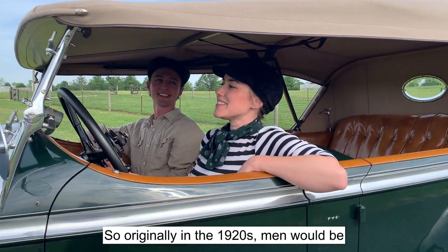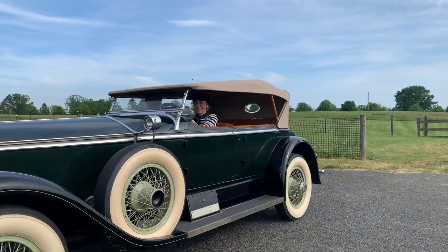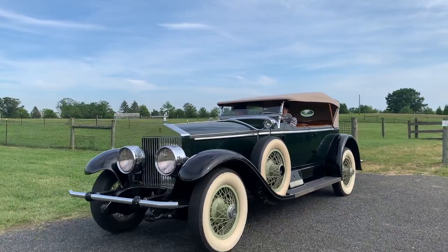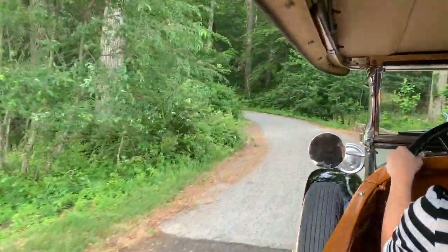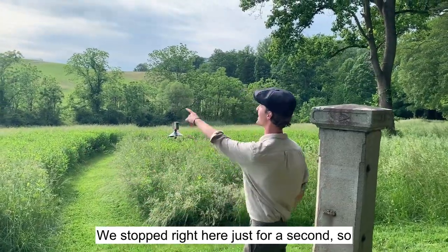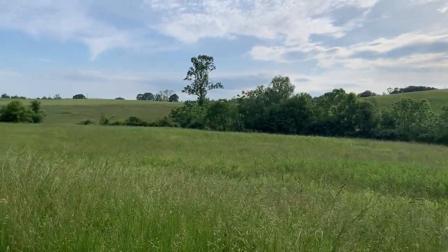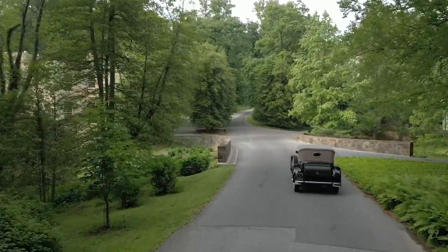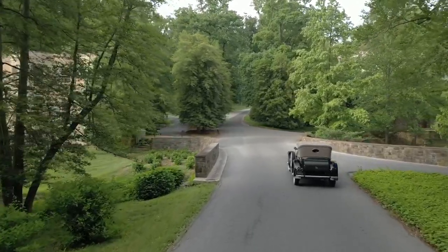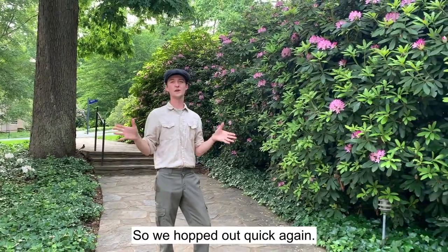So originally in the 1920s, men would be driving — but today we're reversing the roles. Let's go. Check out this view. We stopped right here just for a second so you can all see this. There are really no words for it.